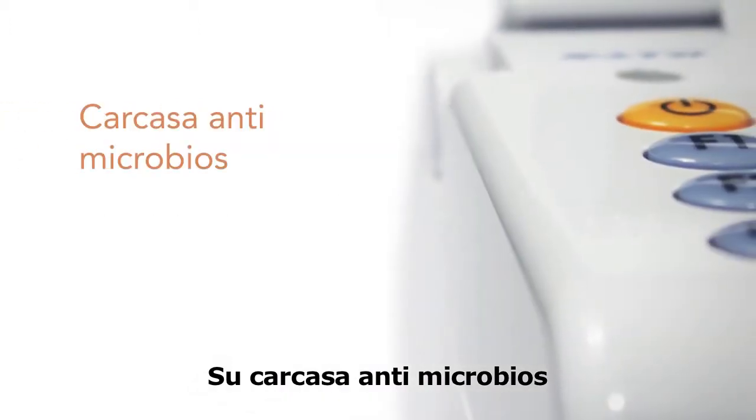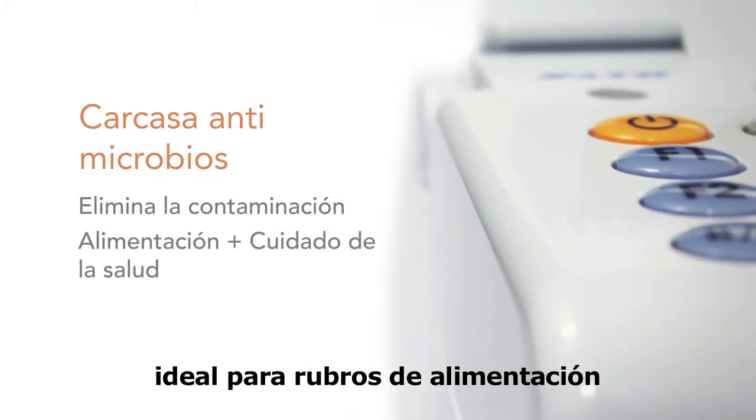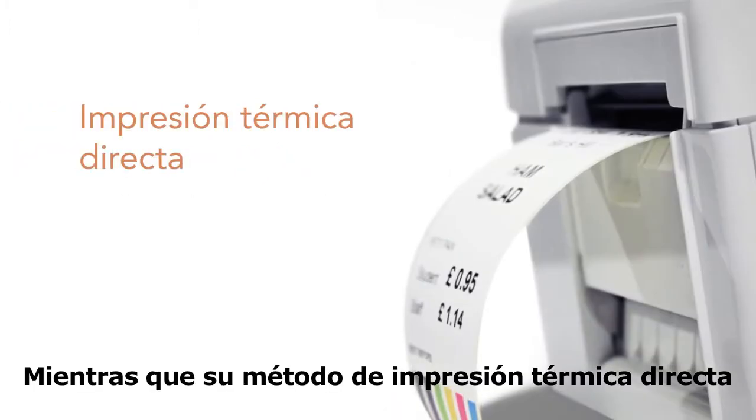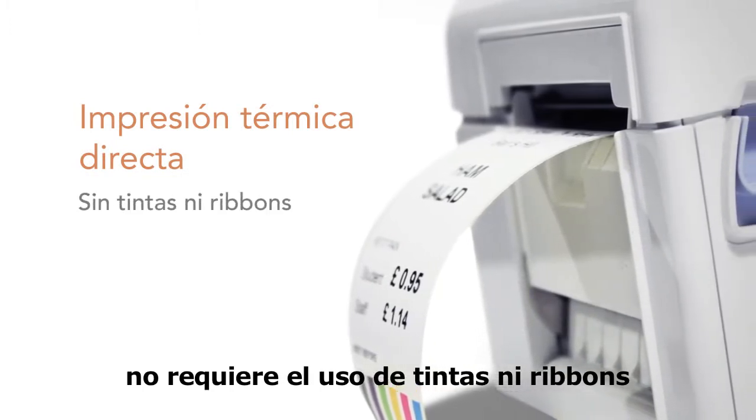Its antimicrobial casing eliminates the risk of contamination, making it ideal for food preparation and healthcare environments, while its direct thermal printing method means that no ink or ribbons are required.